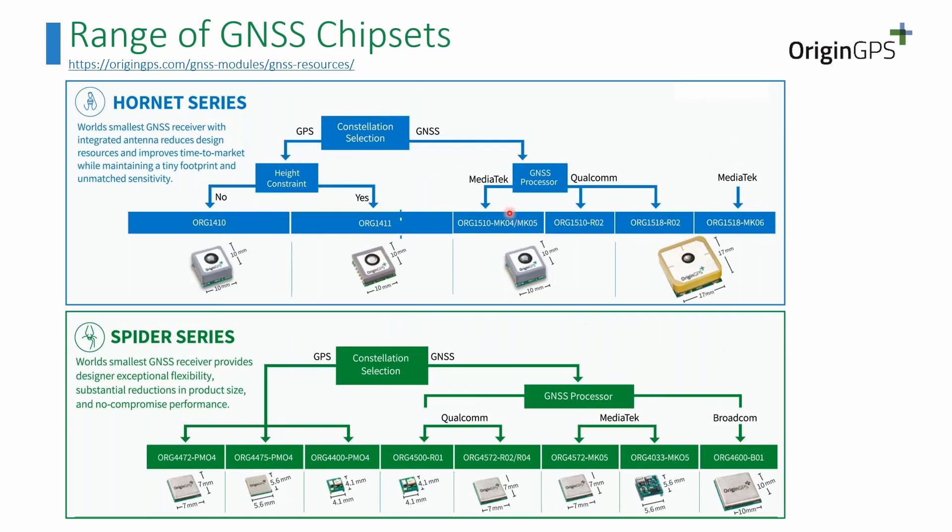Looking at the GNSS models, you can see a wide range — some GPS-only, some GNSS from the Mediatek or Qualcomm family. If you want to choose your own antenna and reduce the size of the product, you can work with the Spider series, and we also have the 4600 that we will talk about today.